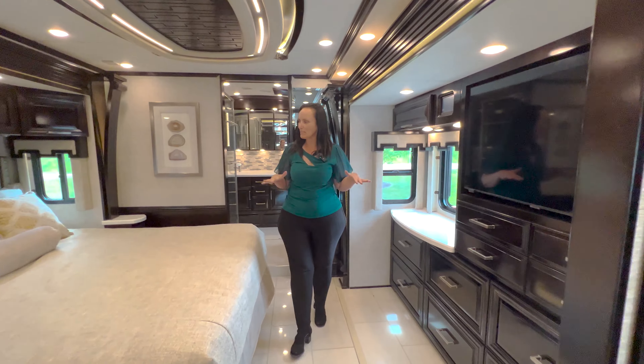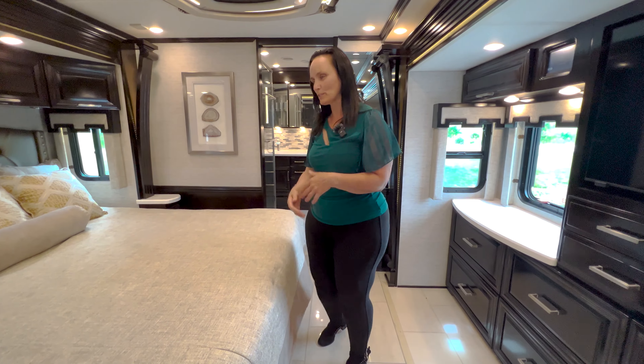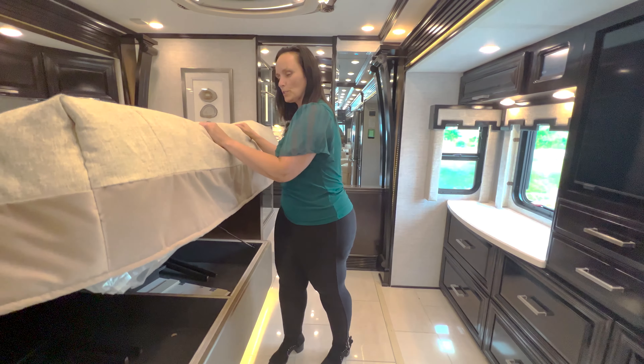We're going to work our way back here. We have the master king-size bed over here — absolutely beautiful and very comfortable. One of the things I love about the newer 2023 designs is underneath there's a little touch pad where you can turn all the lights on or off while you're laying in bed, which is very convenient — great if you hear a noise outside the coach. Underneath we do have storage space with two directors chairs where you can extend the table in the master kitchen area.